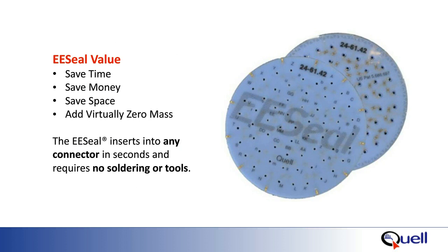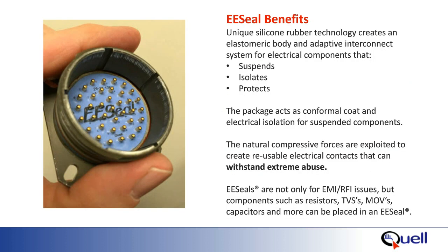EE seals are designed to be placed over the pins of a connector and by using the mating connector as your insertion tool, you seat the EE seal at the bottom of your standard connector. Once the installation is complete, you have your application-specific circuitry added to your connector in just a matter of seconds. The silicone rubber isolates and protects the internal components and also acts as a conformal coating. The compressive forces stretch the silicone rubber, which compresses down onto the pin and makes a very tight connection, so under shock and vibration testing there is no chatter. EE seals are used for EMI and RFI suppression, transient protection, adding precision resistors, shorts, grounding, and more. You can think of an EE seal as your very own silicone rubber circuit board.